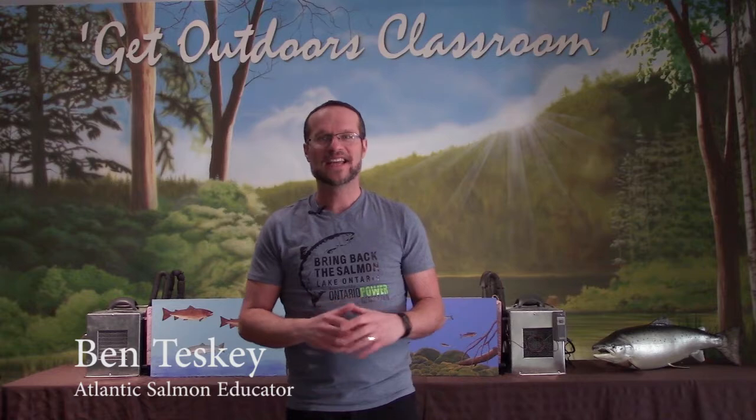Hey folks! Welcome to Episode 2 of Classroom Hatchery Television. Today is an exciting day, because this morning I drove to the fish hatchery and picked up the stars of our program: 200 Atlantic salmon eggs.